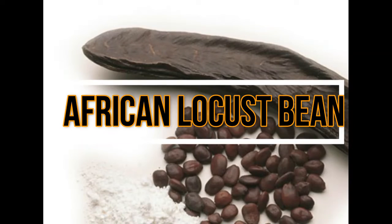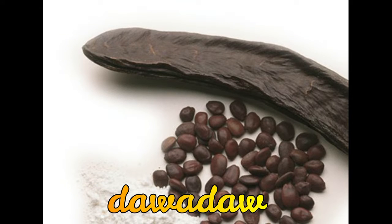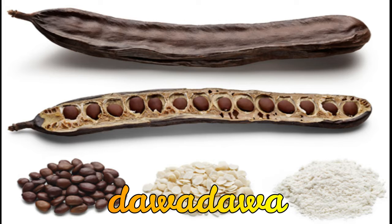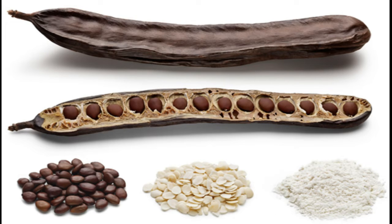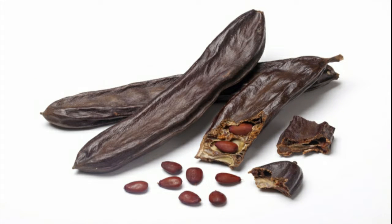The African locust beans are known as dawadawa in Twi, and this kind of spice contains the minerals riboflavin and thiamine. They are often used for medicinal purposes and usually used in soups, stews, and many others in Ghana.